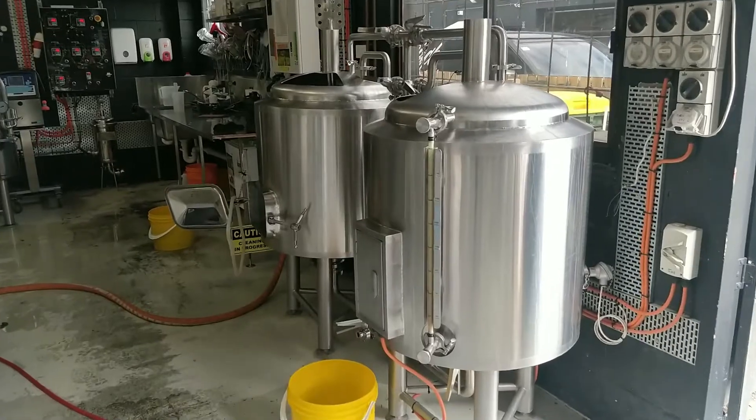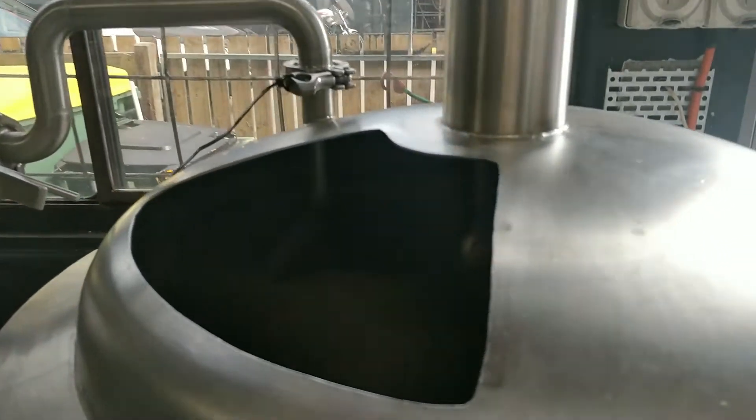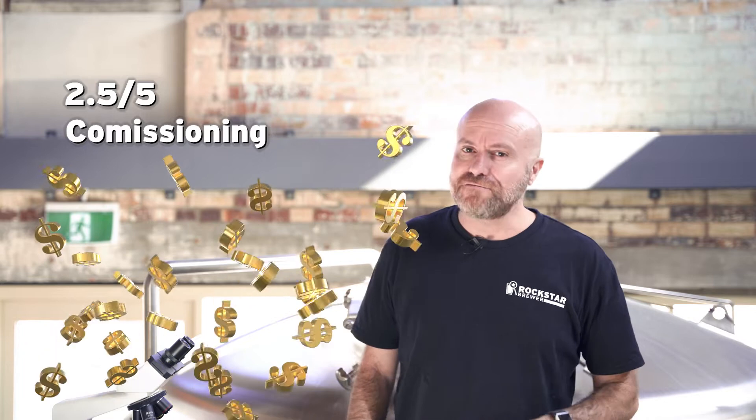When it comes to commissioning costs, electric breweries are actually pretty cheap to commission. Basically, all you need to do is give them a source of electricity and it's plug and play. Your building might need some upgrades to support the amount of electricity your brew house might consume, but apart from that there's not really much else that needs to be added. And because the brewery is electric, you don't need any flue stacks and you don't need any fire approval. So for commissioning an electric brewery, that's also two and a half out of five dollar signs.